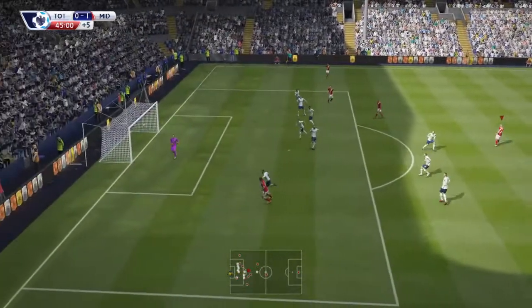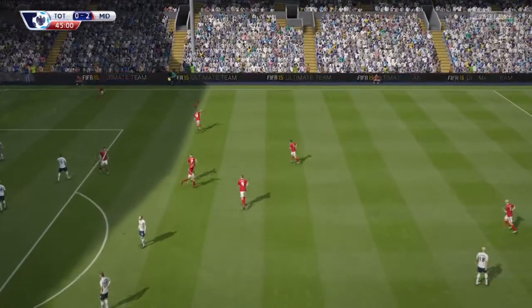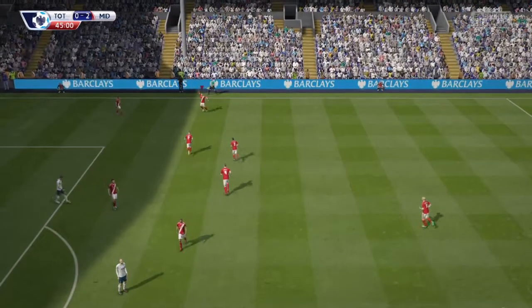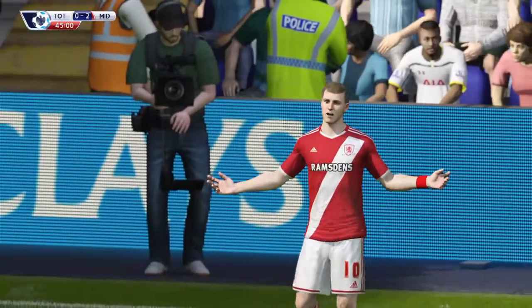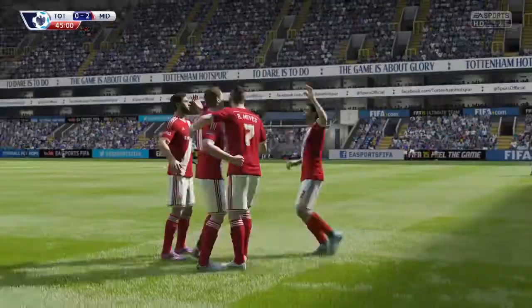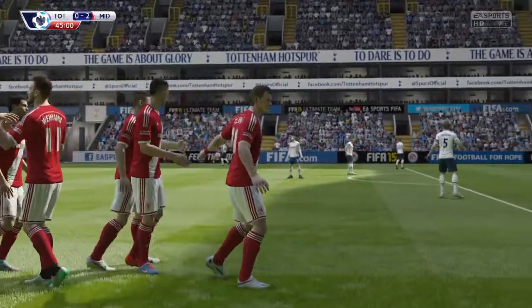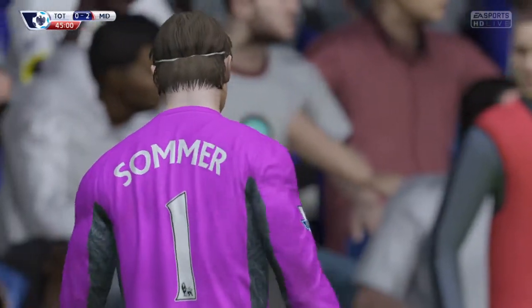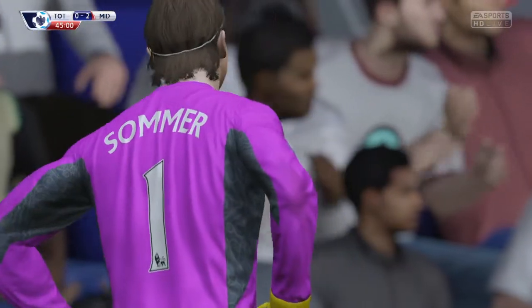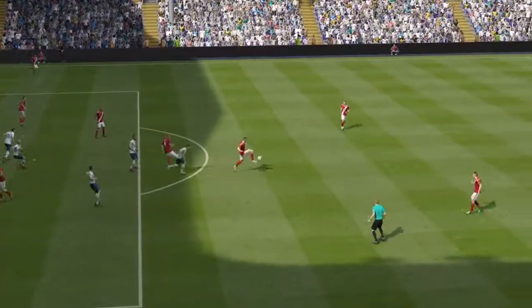Christian Clements — he's caught the goalkeeper out with that long-range shot. Oh, the best shot he'll ever hit in his entire career, I'm sure of that. Top left.